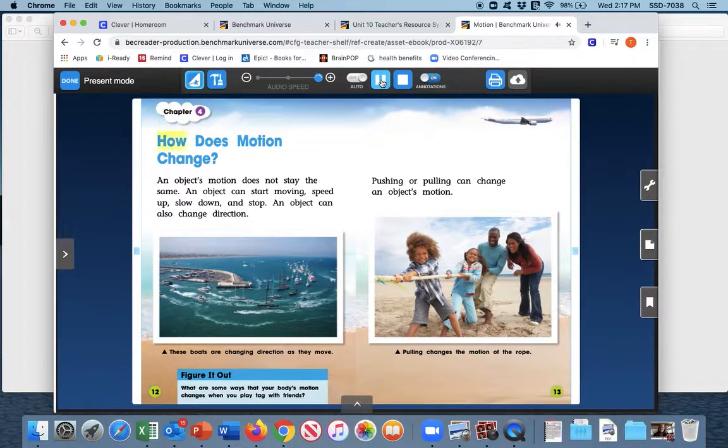Chapter four: How does motion change? An object's motion does not stay the same. An object can start moving, speed up, slow down, and stop. An object can also change direction. Pushing or pulling can change an object's motion. These boats are changing direction as they move. Figure it out — what are some ways that your body's motion changes when you play tag with friends? Pulling changes the motion of the rope.